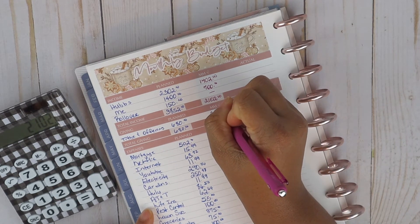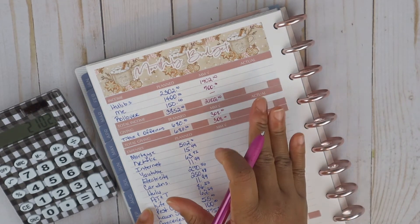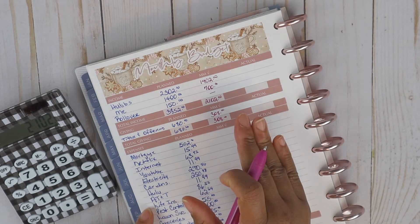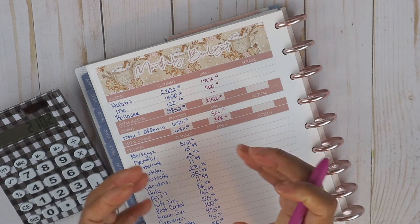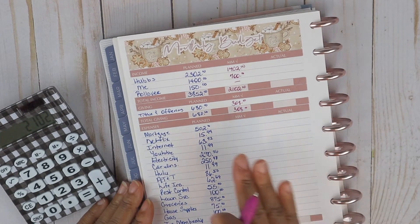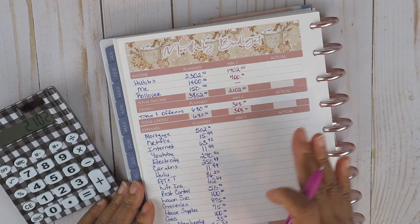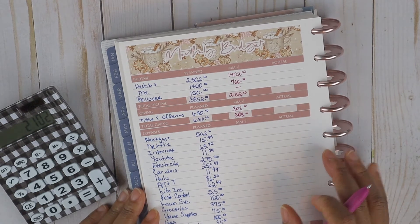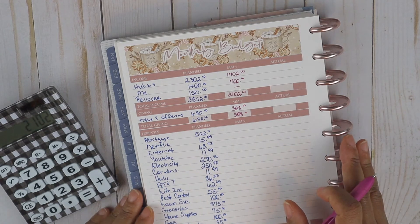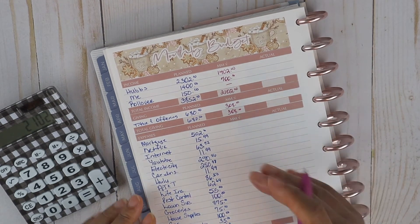For tithe and offering, mid-month we gave $308 total so far. For those new to the channel, my husband and I allocate a portion of our paychecks direct deposited into our joint household account and we pay bills from it. We still have personal accounts with a little money direct deposited for personal expenditures, but the bulk goes into the joint household account to pay household bills, and that has been working well for us.